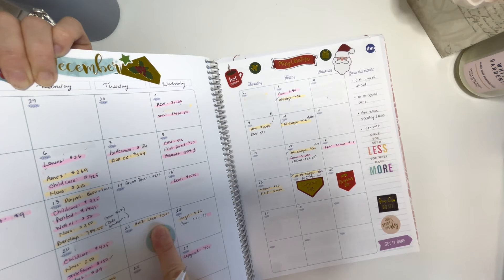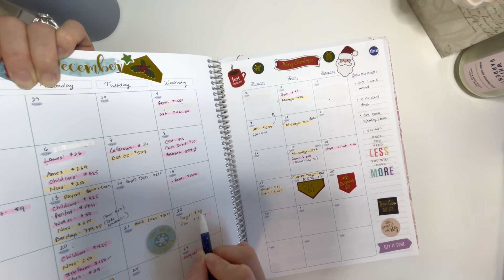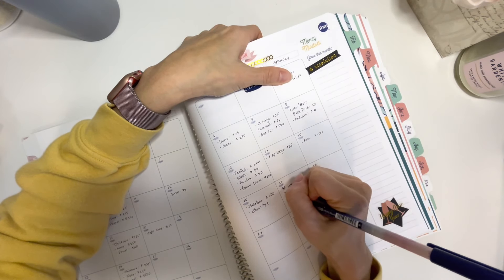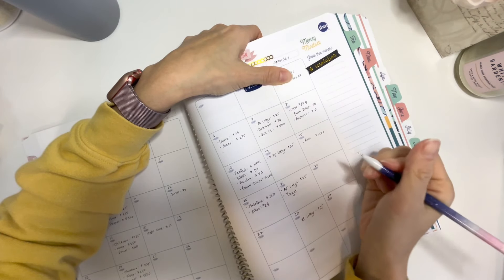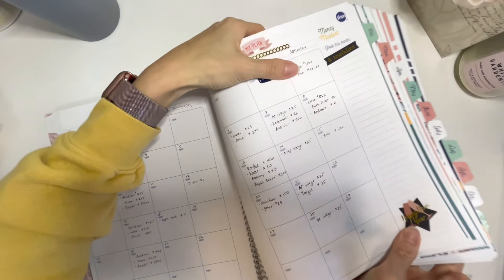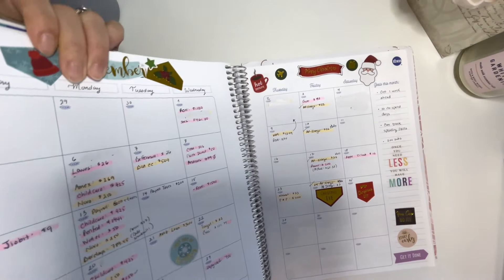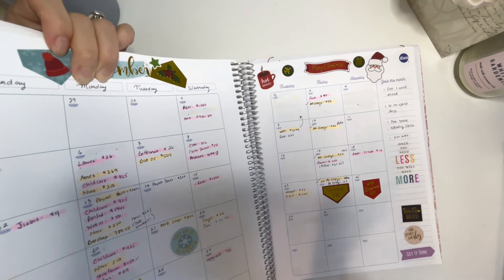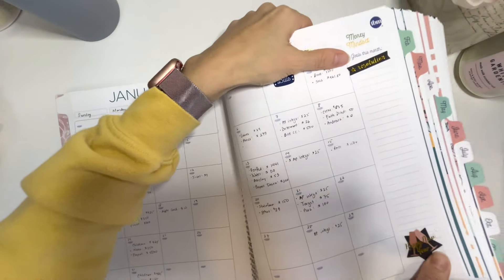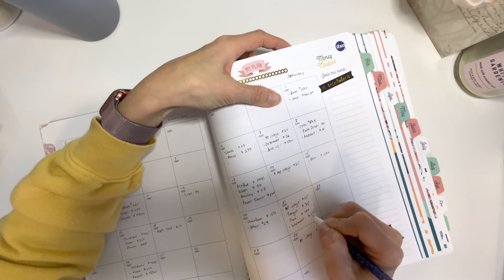Our Amazon loan — we're almost done paying that off so I don't think we're going to work on that this month. Our Target card: I budgeted $62 last month but we actually spent $75 for the minimum payment, so that's coming out on the 22nd. Since the 22nd is on a Saturday, I'm going to put it a little earlier and budget $75 for Target. Our gas bill was $111 last month, a little higher than usual, but I'm still going to budget $100 this time. Our Walmart credit card has a $33 minimum payment on the 23rd.